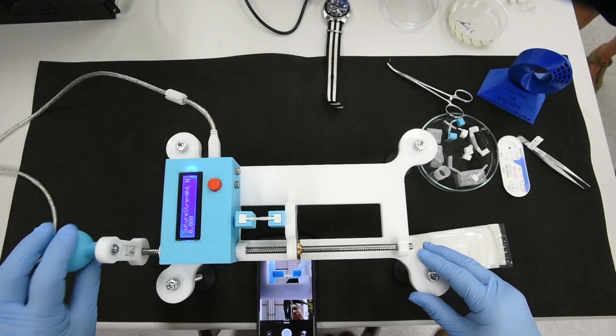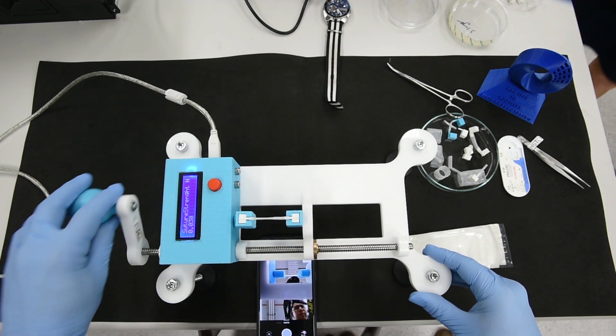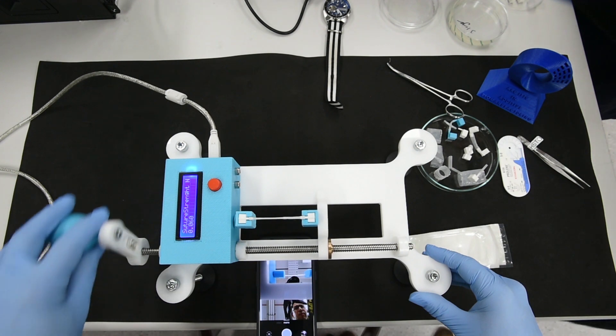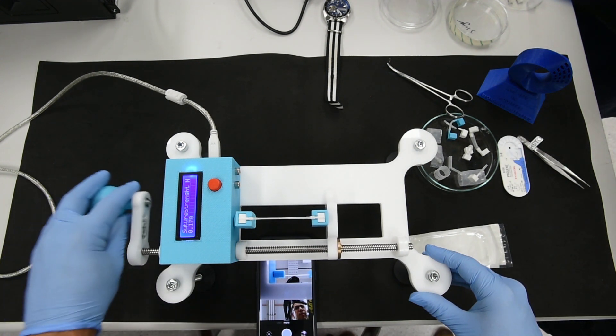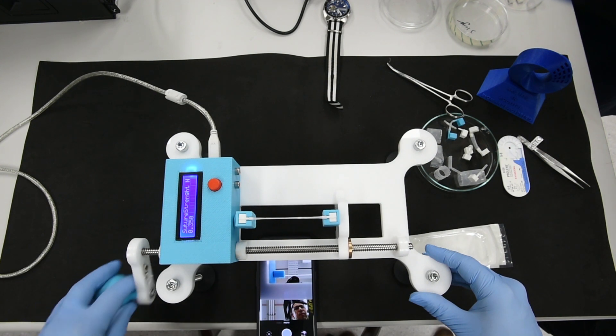I also find the opportunity to get some objective information about the quality of the anastomosis really exciting — testing the breaking strain of the anastomosis, for example, or seeing whether it's watertight or not. That's something we've not been able to do on anything other than a living model, which obviously is not accessible in a dry laboratory.